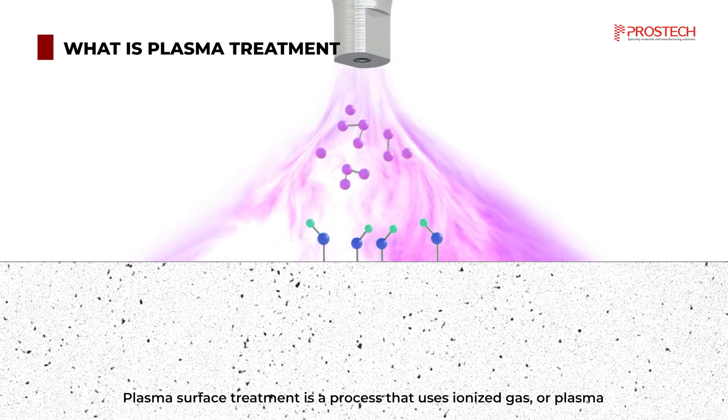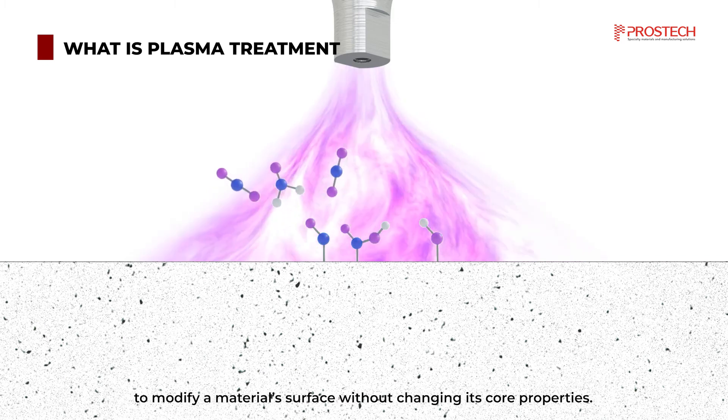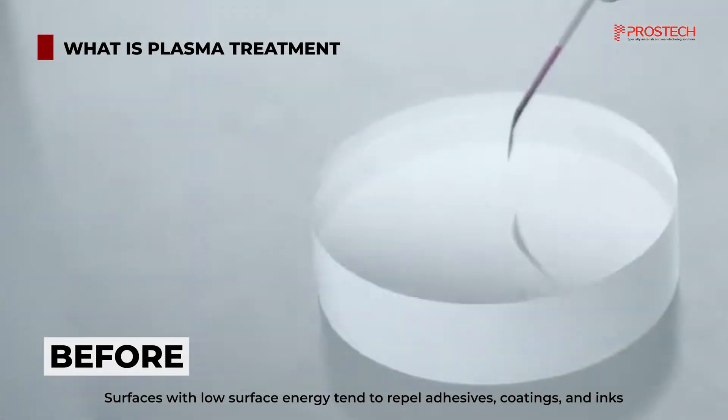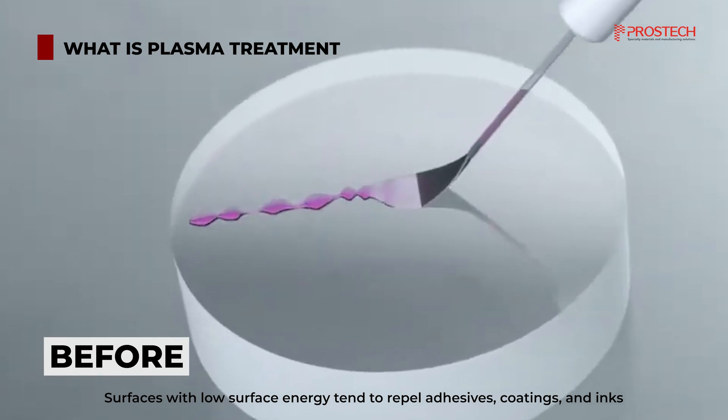Plasma surface treatment is a process that uses ionized gas or plasma to modify a material surface without changing its core properties. Surfaces with low surface energy tend to repel adhesives, coatings, and inks.